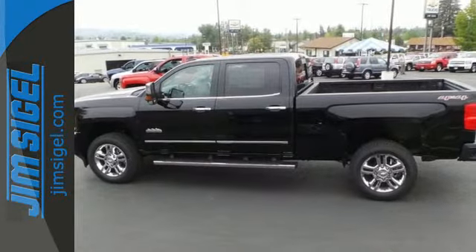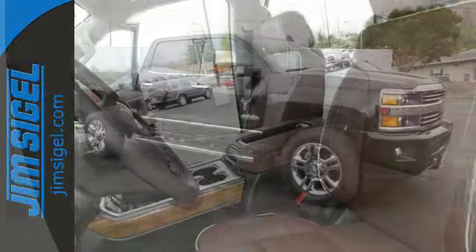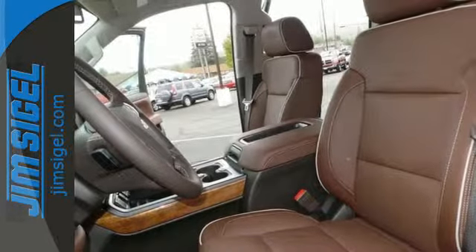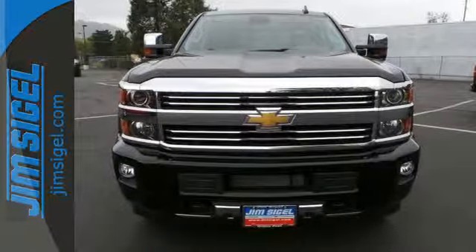Fully automatic headlights, stability and traction control, hill start assist, and a tire pressure monitor are just a few of the conveniences that come standard. This commanding Chevrolet is ahead of its class. It's time for a test drive.